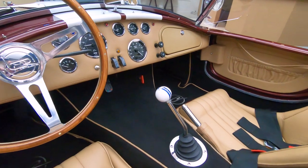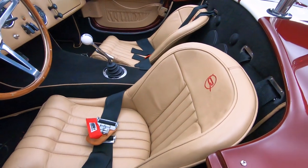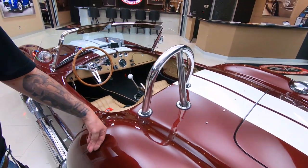One of my funnest cars to drive whenever we're getting ready to go to our car show. If there's one of these available, I'm in it and on my way. Just a beautiful car — my favorite color too.